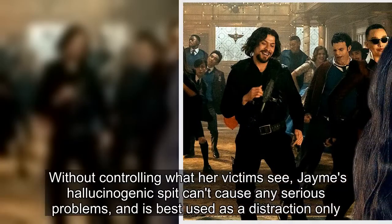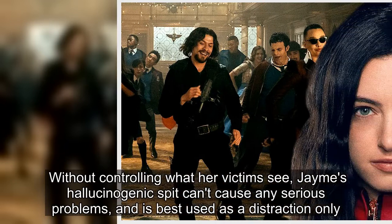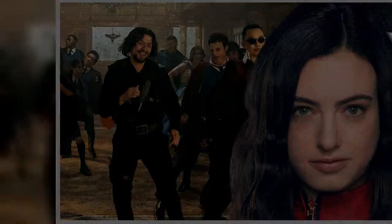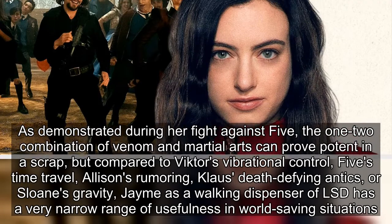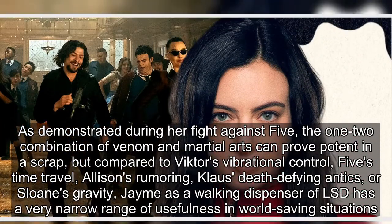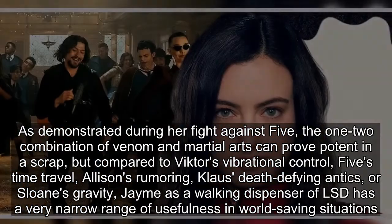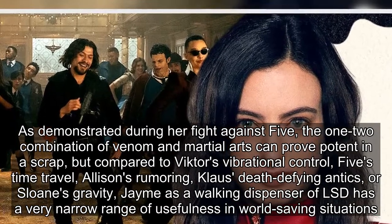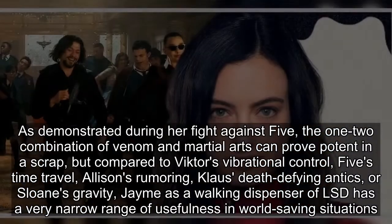Without controlling what her victims see, James' hallucinogenic spit can't cause any serious problems and is best used as a distraction only. As demonstrated during her fight against Five, the one-two combination of venom and martial arts can prove potent in a scrap, but compared to Victor's vibrational control, Five's time travel, Allison's rumoring, Klaus' death-defying antics, or Sloane's gravity, James — as a walking dispenser of LSD — has a very narrow range of usefulness in world-saving situations.